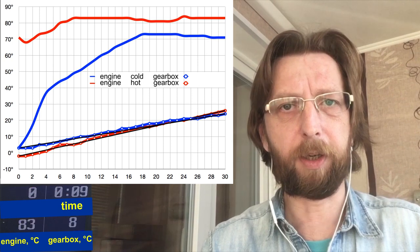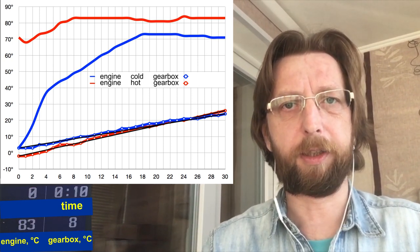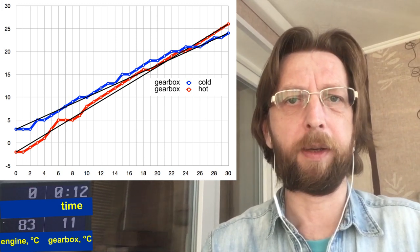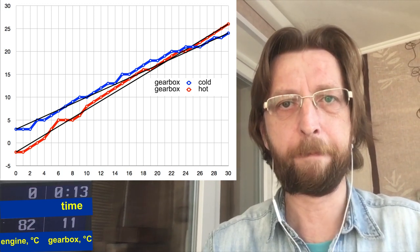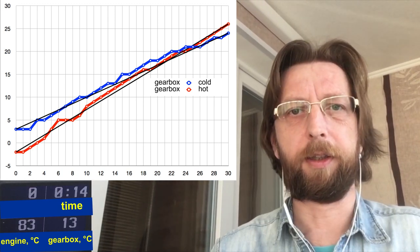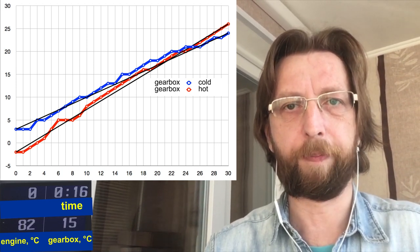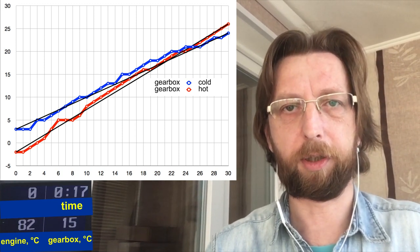Below you see two lines — two graphs of the temperature of the box. Here is another graph where only box temperatures are shown. You may see that when the thermostat is open, it warms up a little faster. How much faster? We look at the numbers. The average speed of warming the box with a cold start and a cold engine is about 0.7 degrees Celsius, or 1.26 Fahrenheit per minute. When starting with a preheated engine, when the heat exchanger is working, it goes 0.93 degrees Celsius, or 1.67 Fahrenheit per minute.